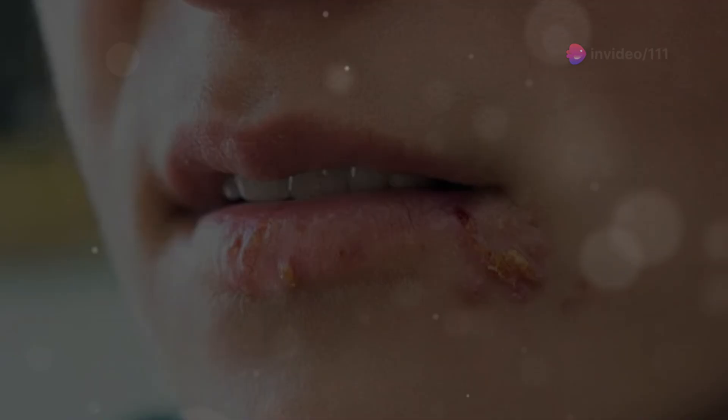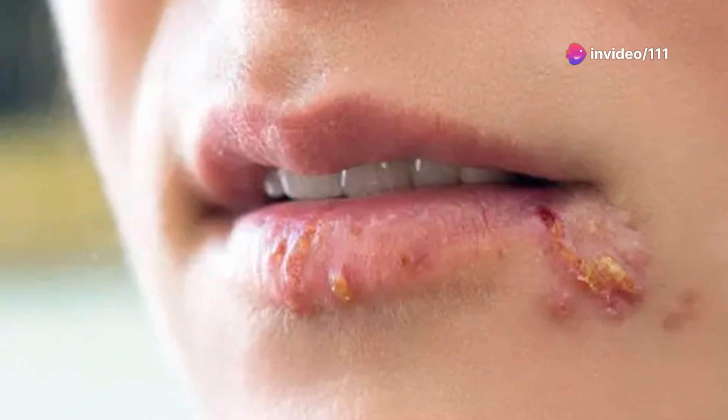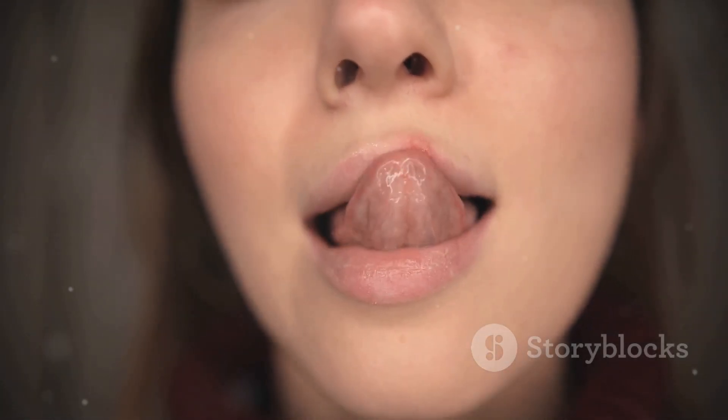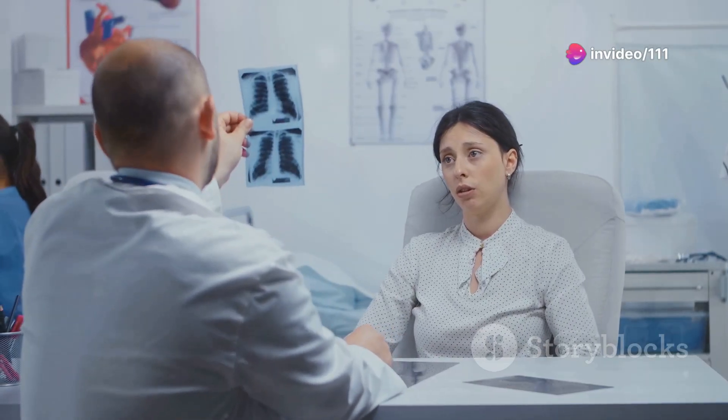Here's where it gets a little tricky: you can also get genital herpes from someone who has oral herpes. Remember how we talked about HSV-1 and HSV-2 visiting each other? So if someone with a cold sore gives you oral sex, you could end up with genital herpes — not exactly the souvenir you were hoping for.